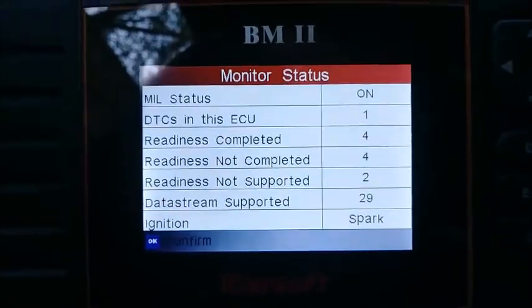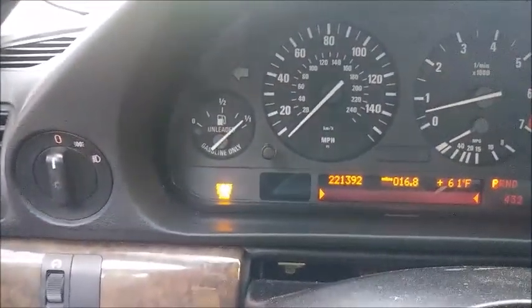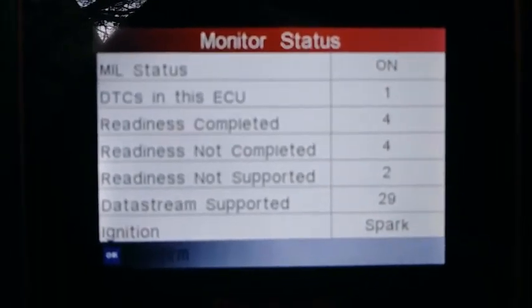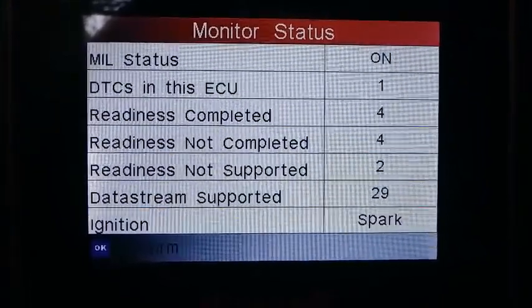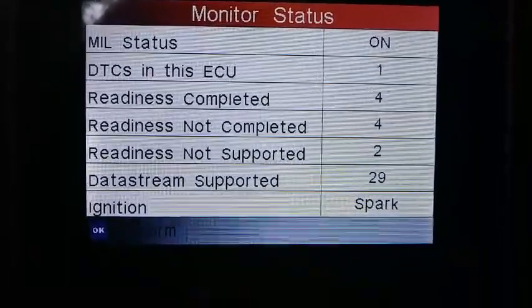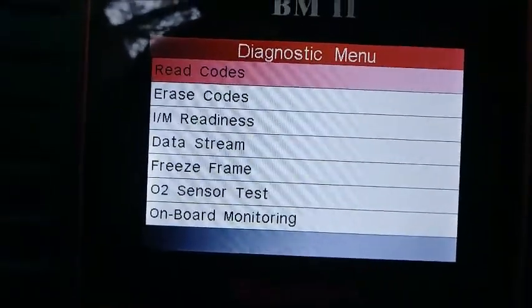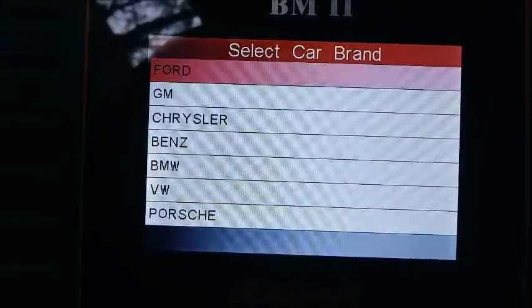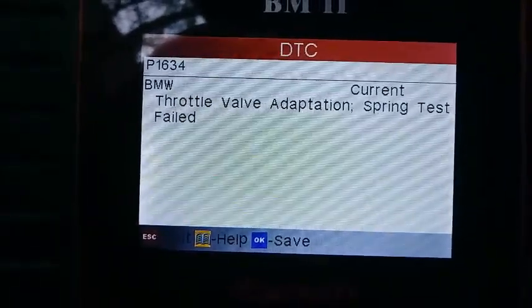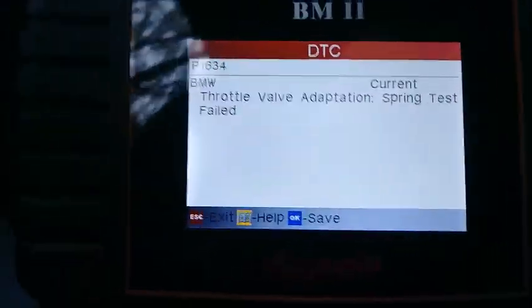We're hooked up. Readiness completed: four not completed, four — so we could have more problems later. Not supported. Data stream supported: 29 items. Let's see what we've got. Read codes. Current — the throttle valve adaption spring test has failed apparently again, because this is what we had last time in the last video. Code 1634. So the throttle adapter — I wonder if that's the issue.